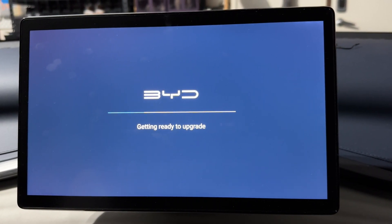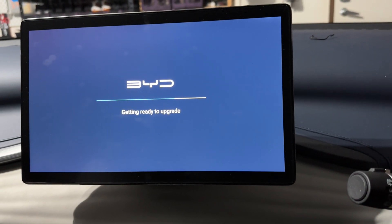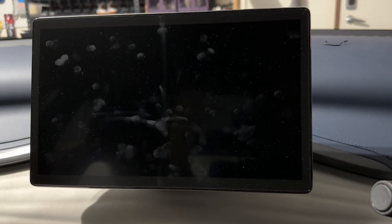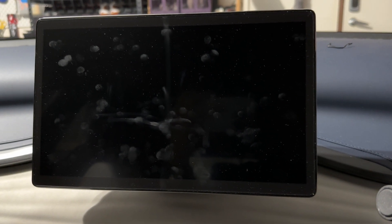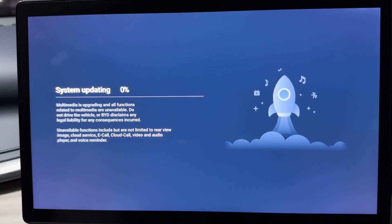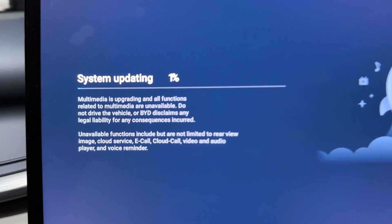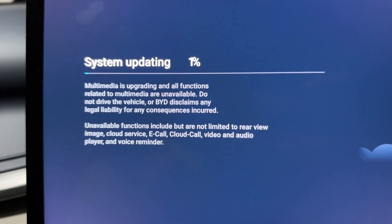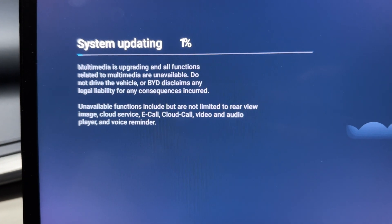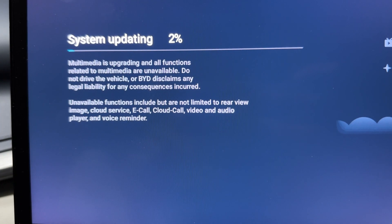Exciting stuff. This is in real time, and there we go — screen's gone blank, which means it'll be upgrading. We'll check back in about 23 minutes. New screen: system updating, there's the progress bar. Multimedia is upgrading and all functions related to multimedia are unavailable. Do not drive the vehicle, or BYD disclaims any legal liability for any consequences incurred. Unavailable functions include but are not limited to rearview image, cloud service, e-call, cloud call, video and audio player, and voice reminder.